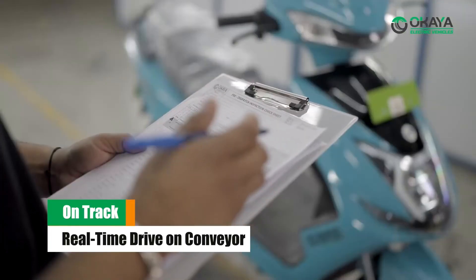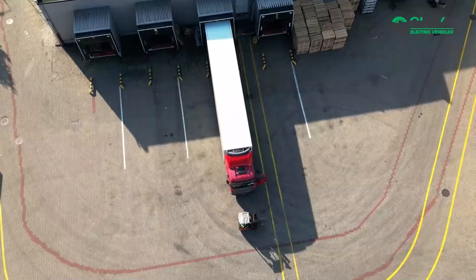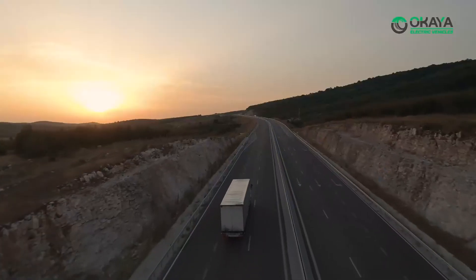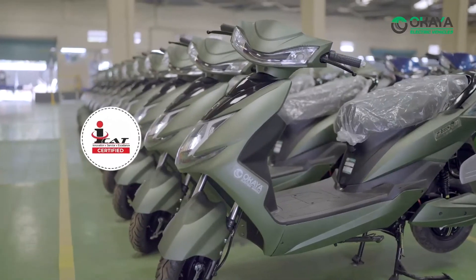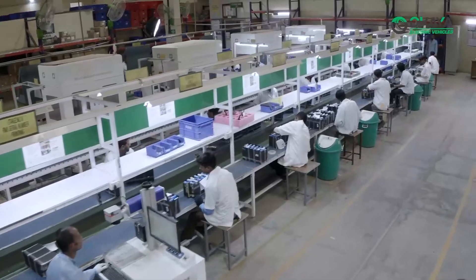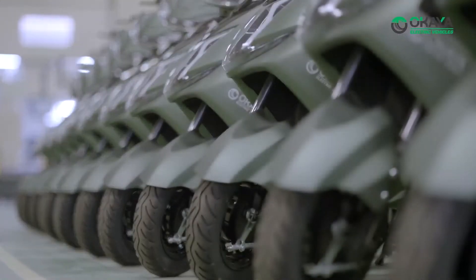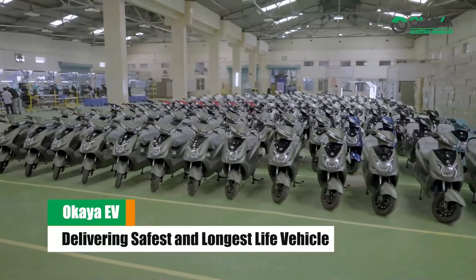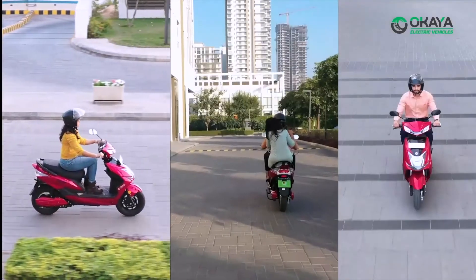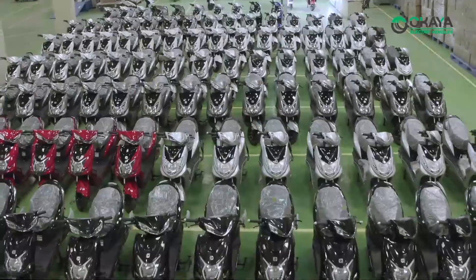All data is captured in a central computer for future use and traceability. Before dispatch, a dock audit is conducted on vehicles, and trucks are specifically designed to handle electric two-wheelers to ensure safe transport to distributors. Pre-testing by ICAT for each vehicle model and variant for CMVR compliance, coupled with four decades of electronics expertise and three decades of battery and software experience, makes every Okaya electric vehicle the safest and longest life vehicle. We at Okaya EV are committed to delivering the safest and longest life vehicles to our customers.